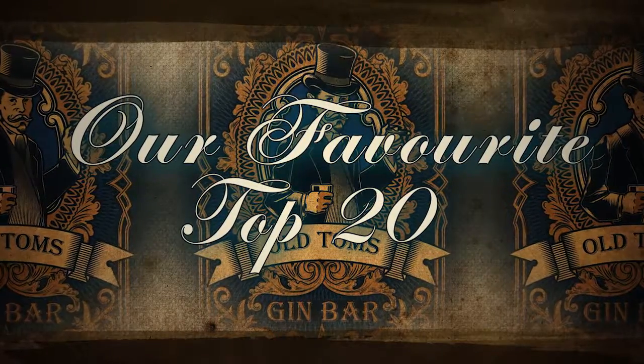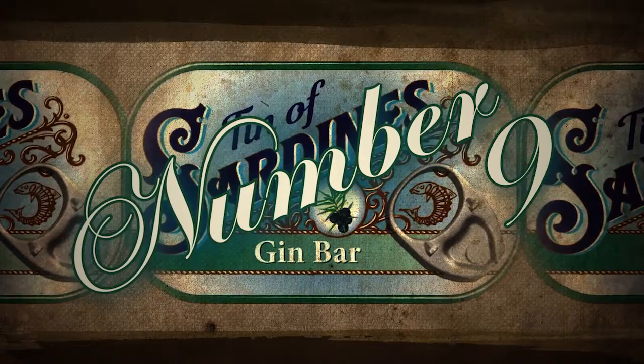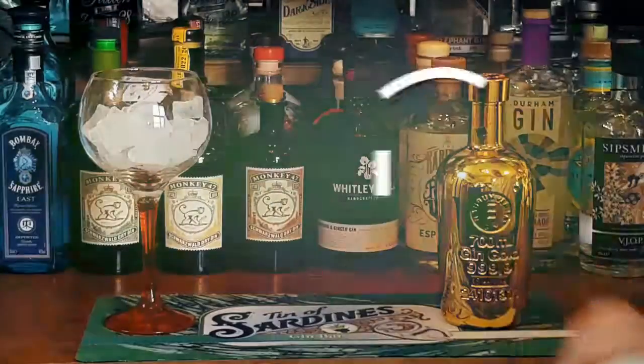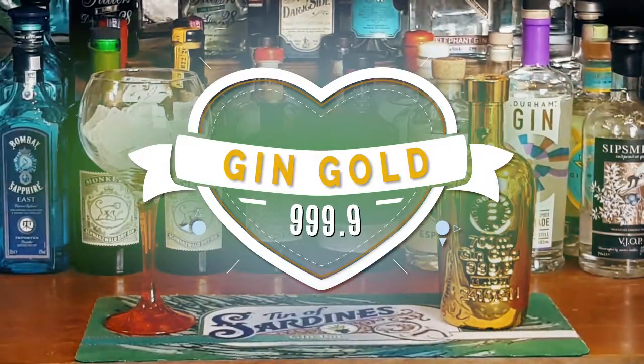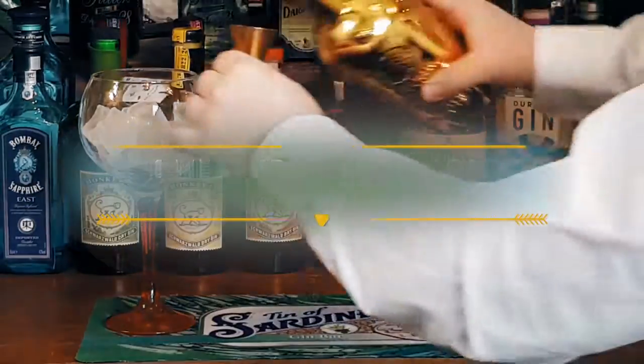Welcome back to our top 20 favourite gins, where we've reached number 9, and appropriately, Gin Gold 999.9. It's a homage to a gin created in the early 20th century, which was said to have been made in a pot still made of gold.